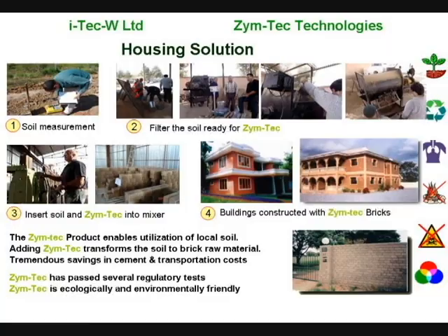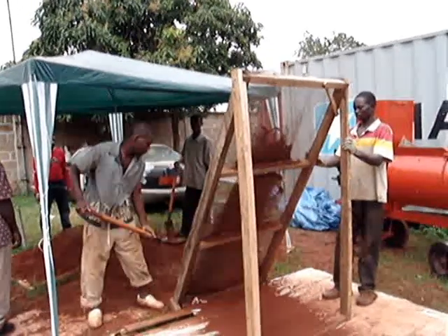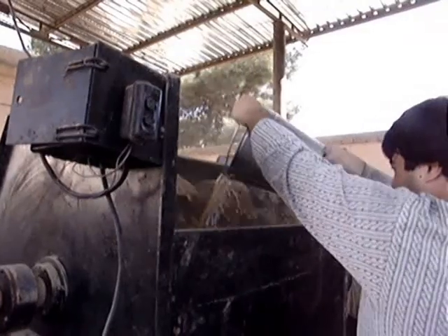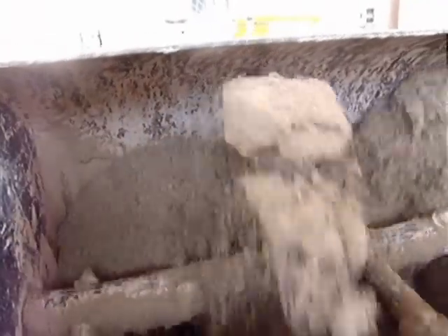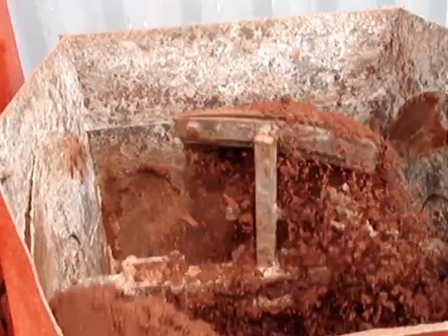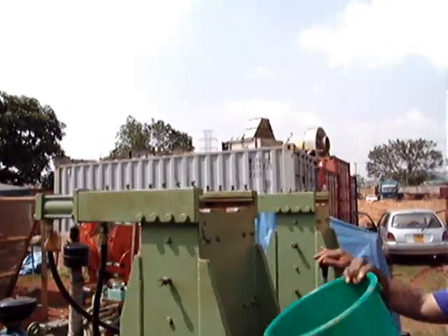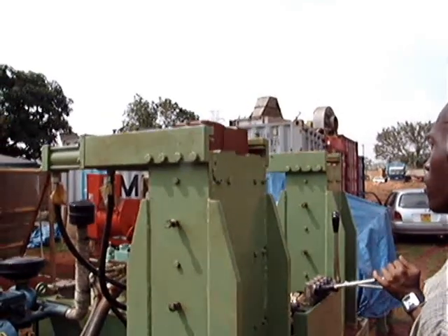Housing begins with testing of the soil, prepare by sifting and weighing, then adding in the Zymtech formula diluted in water. Mix with a suitable mixer able to handle the heavy soils, pour into the machine, apply the compaction and you are done.